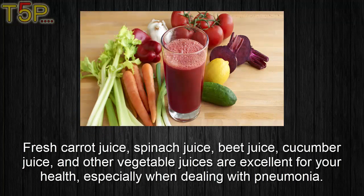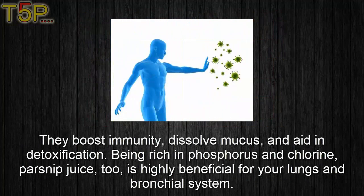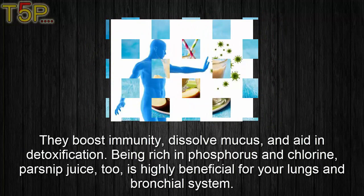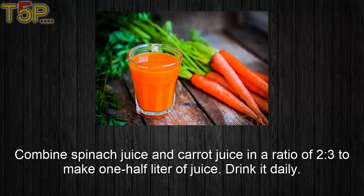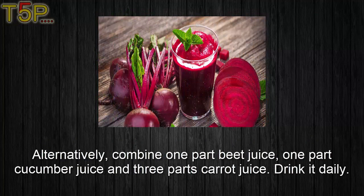Fifth, vegetable juice. Fresh carrot juice, spinach juice, beet juice, cucumber juice, and other vegetable juices are excellent for your health, especially when dealing with pneumonia. They boost immunity, dissolve mucus, and aid in detoxification. Being rich in phosphorus and chlorine, parsnip juice is also highly beneficial for your lungs and bronchial system. Combine spinach juice and carrot juice in a ratio of two to three to make one half liter of juice and drink it daily.